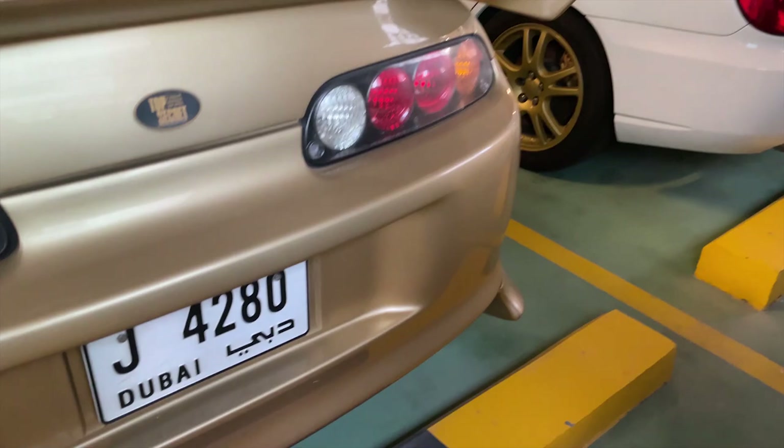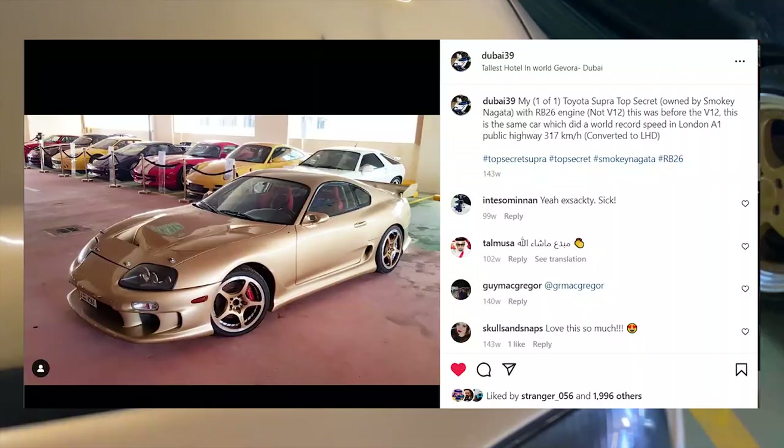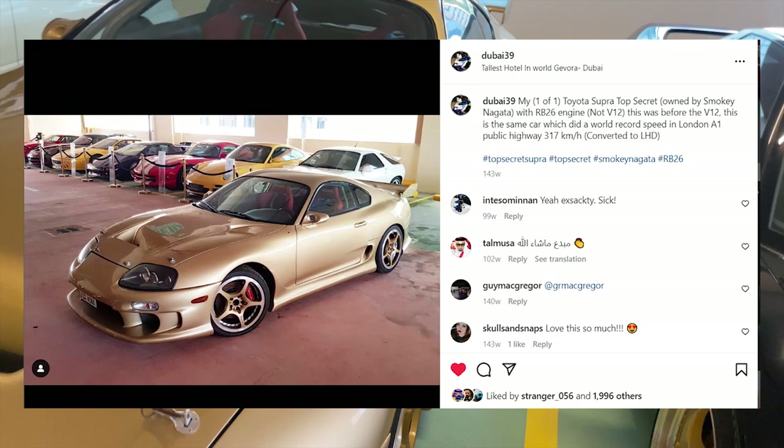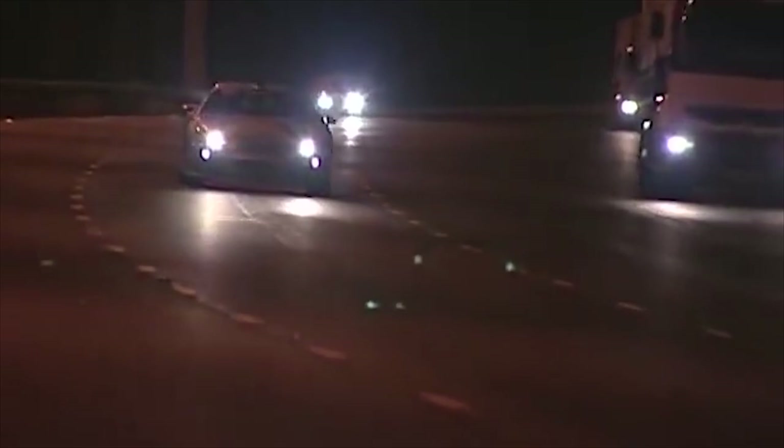They have completely stripped this car out to make it lightweight. Back then, this car had a lot of stickers, but right now they're completely removed — I don't know why, but it looks insane. This car carries a history with it. Just when Smokey was satisfied with his run, he gets some company — the British cops try to catch up with their go-karts.